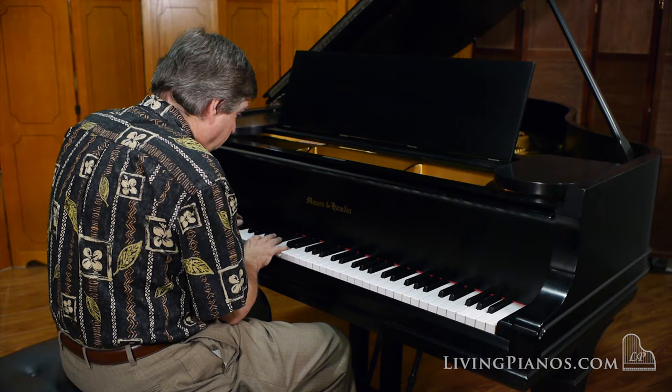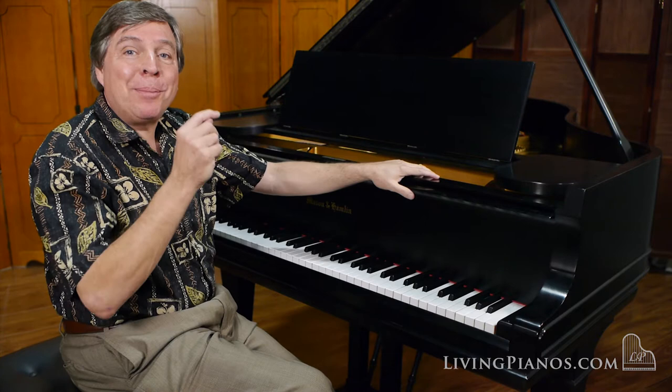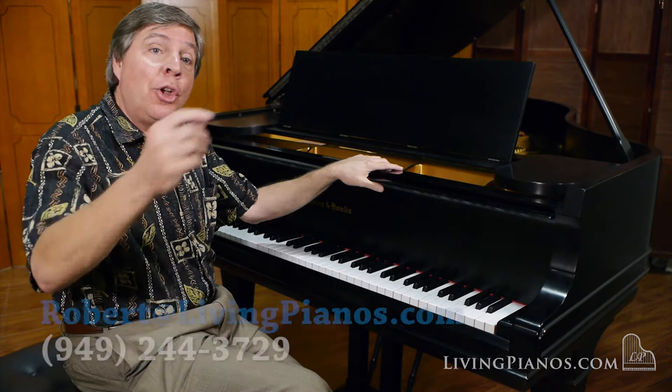And that's the glorious fat tone that only a Mason and Hamlin has. If you have questions about Mason and Hamlin or any piano questions at all, you can address them to me at robert@livingpianos.com. Thanks so much for watching. I'll see you next video.